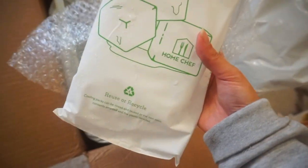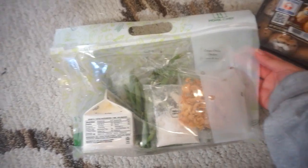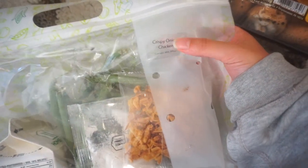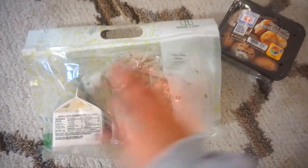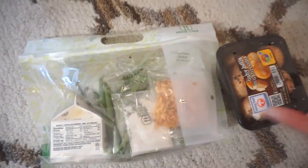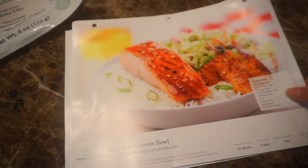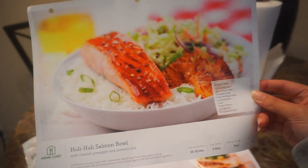You can reuse and recycle the packaging. Here are all the ingredients — each bag is labeled, so this first bag is labeled 'crispy onion chicken.' Basically each bag is labeled so you know what ingredients go with what recipe and meal, which makes it so much easier and saves so much time.